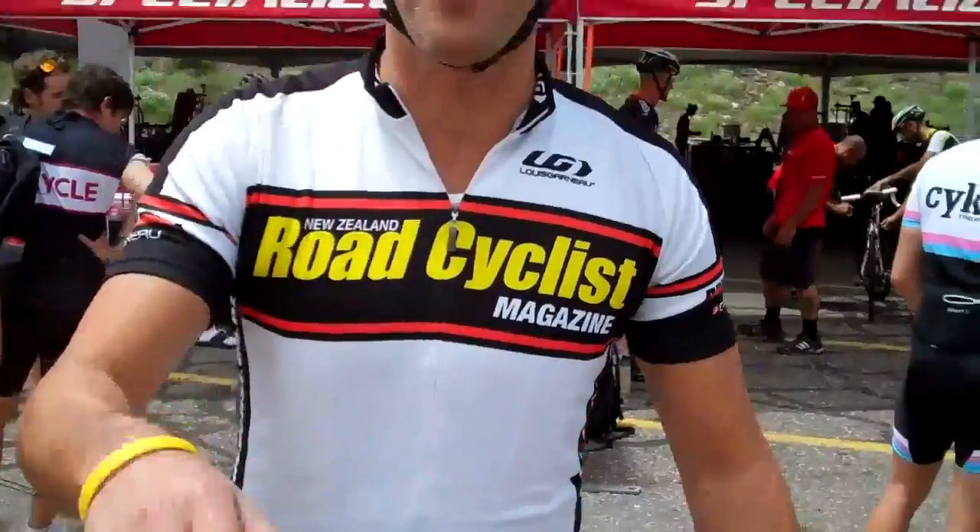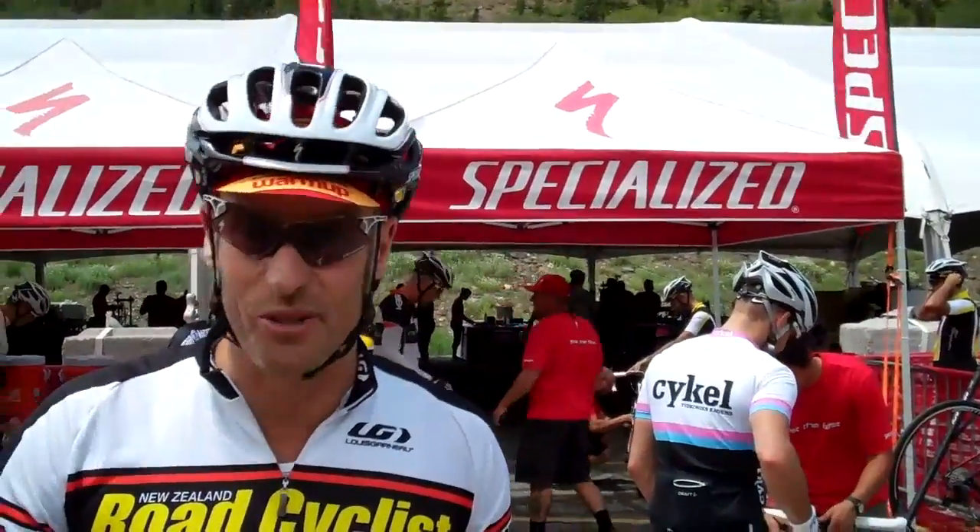I'm looking forward to testing this out. I'm going to get to ride a few bikes over the next few days. This is the first one — looking forward to it, cheers.